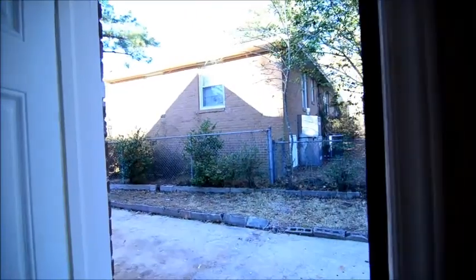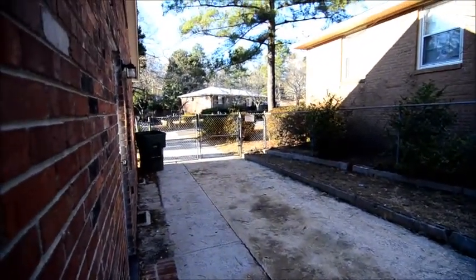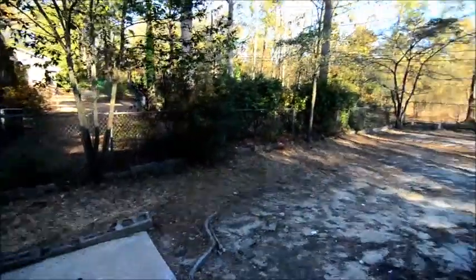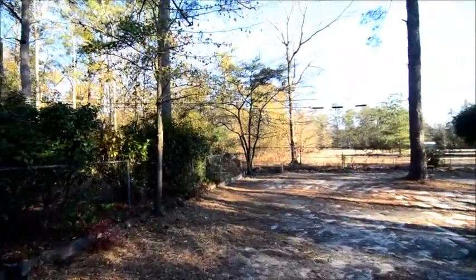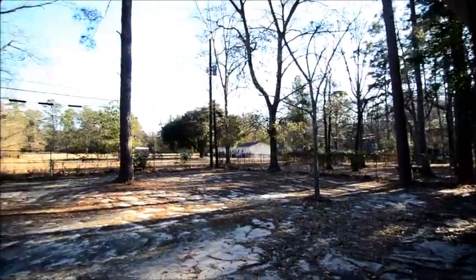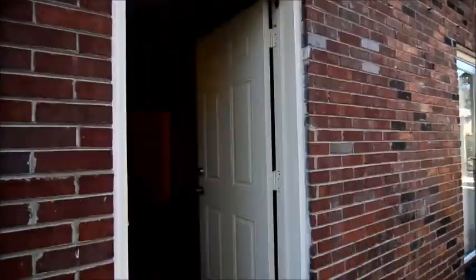Out in the yard, you can see the driveway extends inside the fencing so you can pull your car inside the fencing and close it up. The backyard is fully fenced in as well and it's a nice-sized backyard. It backs up to a lot that's pretty empty back there, so it's nice and private on the back side of the home.